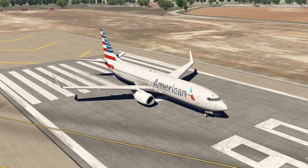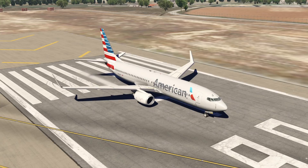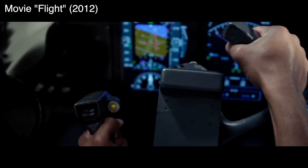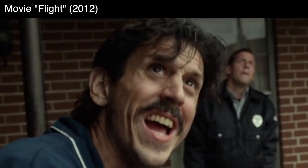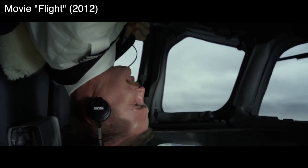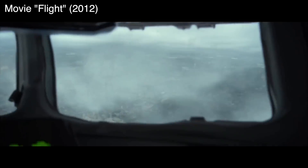In this video, let's destroy some planes again, as always. Let's try flying them upside down and see what happens. We have seen that before in movie scenes like the movie Flight from 2012, where they flew an MD-80 upside down. They actually maintained flight for a few minutes or so, which is a little bit unrealistic, as you'll see later.